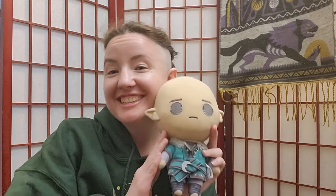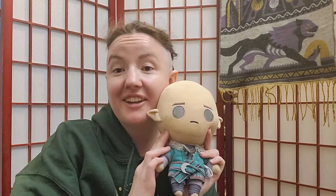Hi everyone, this is my face — hi, you haven't seen it in a long time. Say hi to Solace! This is my plush I got of him recently. Anyway, this is an unboxing video.